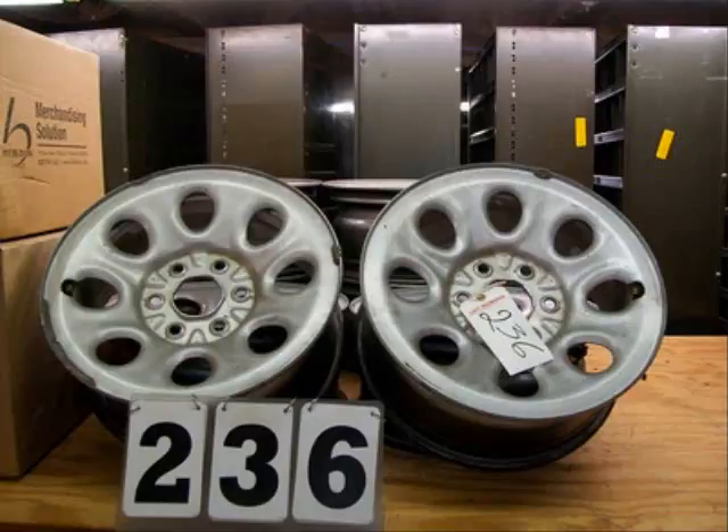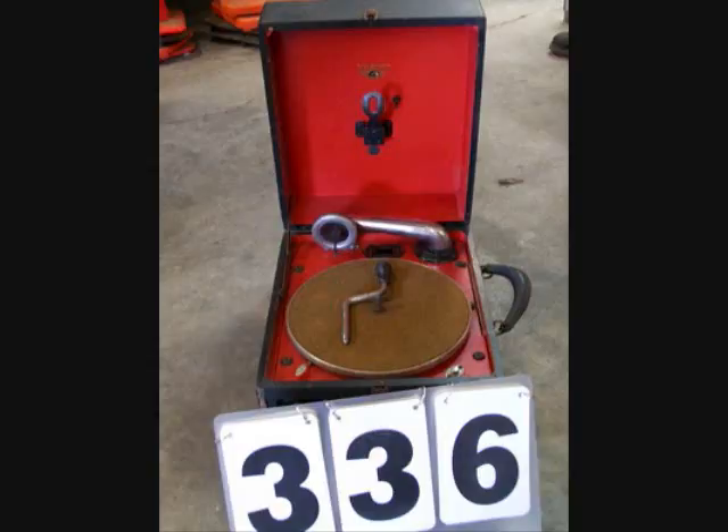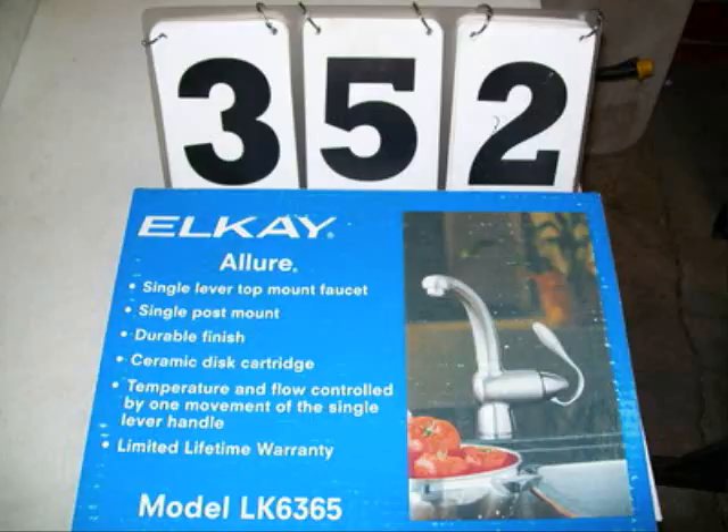To view the complete list of items, all the photographs, and find the link to bid on proxibid.com, please visit our website. Inspection dates and checkout information are also available on our website. Now is the time to register and start placing your bids. This auction is sure to have something for everyone.